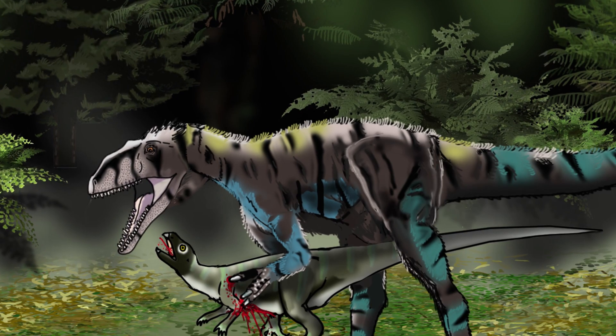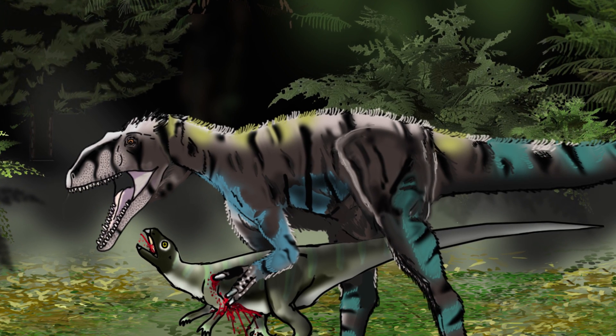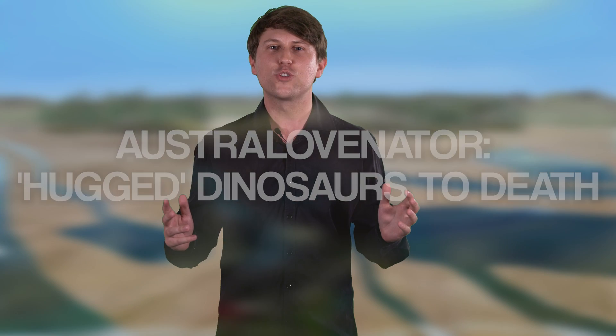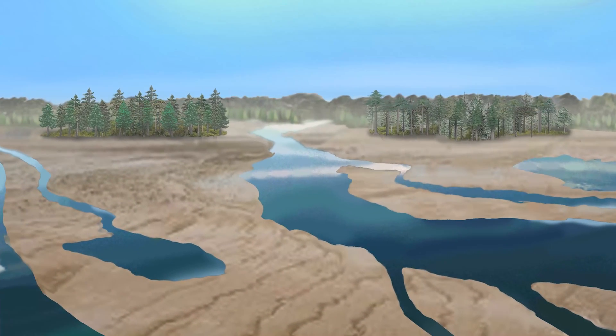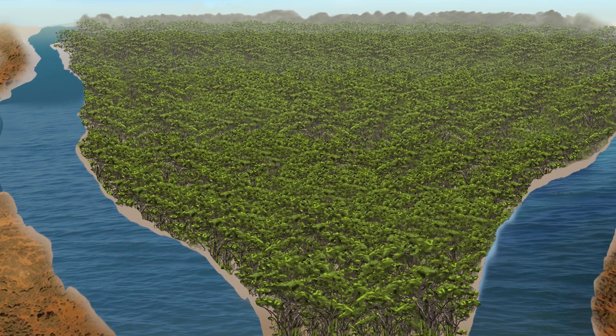Measuring up to six meters long from nose to tail, it sported formidable arms and claws to hug its prey to death. Australovenator wintonensis means 'Winton's southern hunter,' and it certainly lived down under at a time when Australia was further south than it is today. It most likely hunted both on the flood plains and inside the temperate conifer forests of the Winton region.